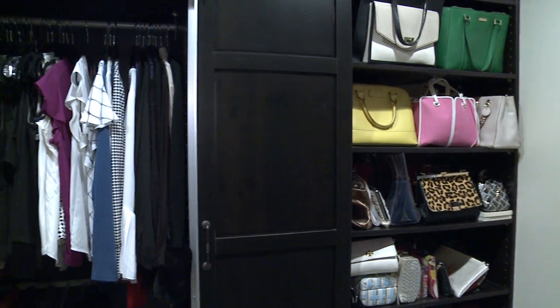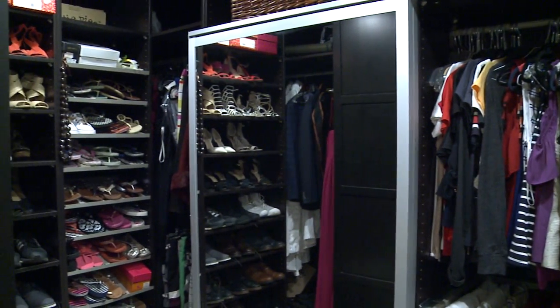Instead, it's being really intentional about what you're putting in there — is there a place for it, and can it make at least three outfits or more within your closet.